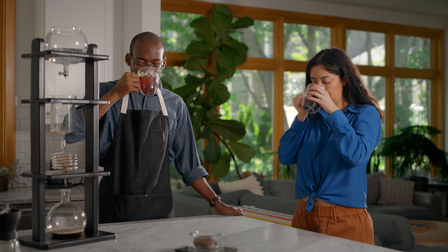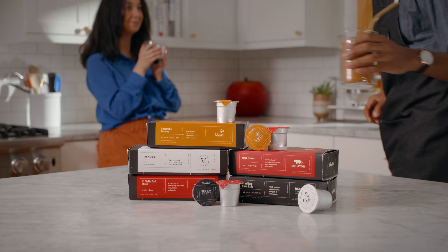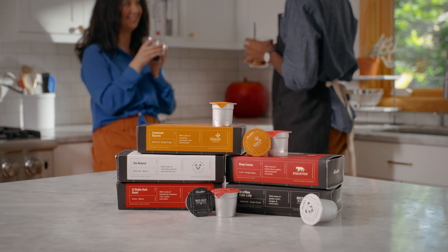I recently partnered with Adorama to make this spec ad. If you're interested in all the gear we used, I made a whole video for Adorama's YouTube channel breaking all that down. But this video is going to focus less on the gear and more on the mistakes that I made on set, because there are a lot of them. Some I was able to cover up in the edit and some I'm still regretting to this day. But before I rip it apart, let's watch the 30-second spot.